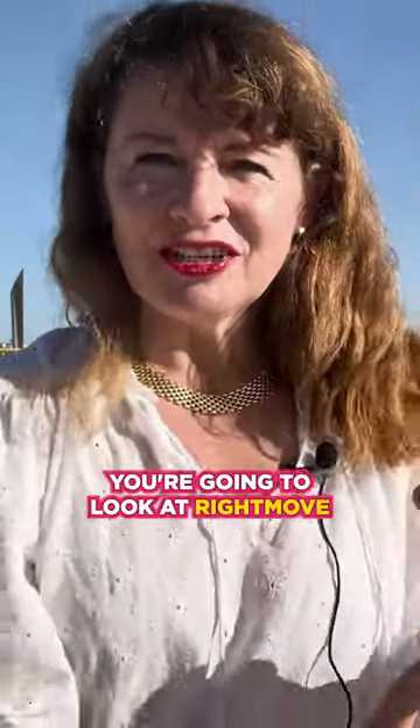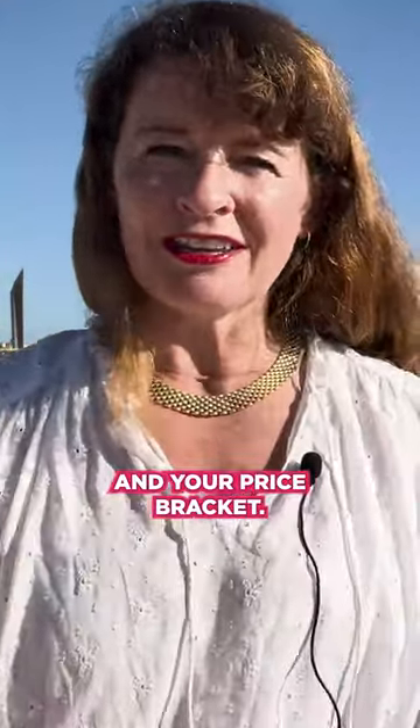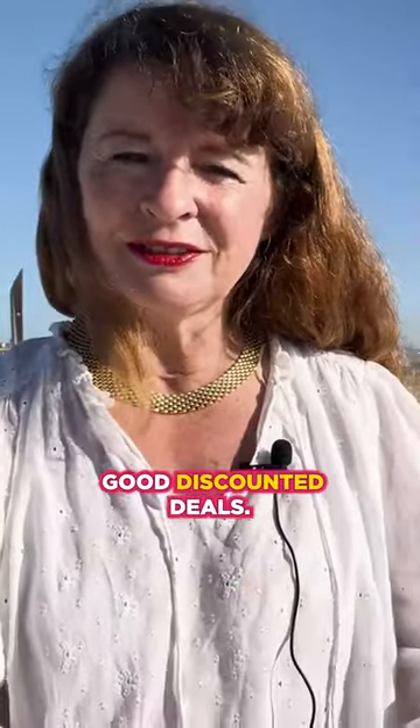It's kind of obvious, isn't it? You're going to look at Rightmove, you're going to look at Zoopla. You will also, in my opinion, have created a list of estate agent offices and the estate agent websites in your local area. We had 288 in Bristol, and you're going to go on the estate agents' websites themselves and filter for your location and your price bracket — and it's from there that you're going to find good discounted deals.